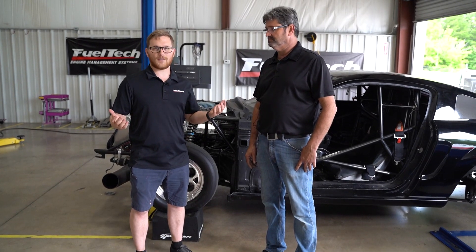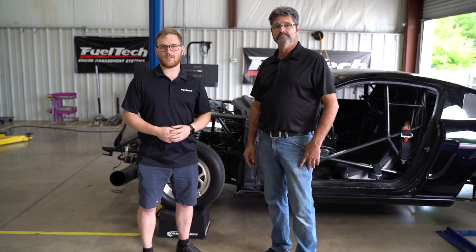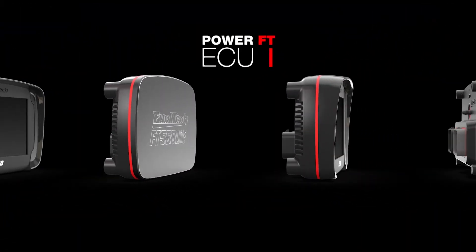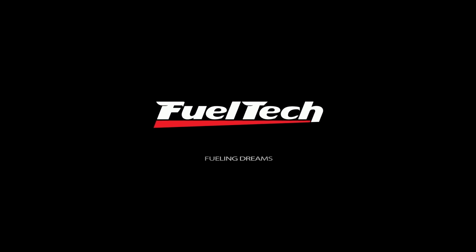And there you go, guys. We had an awesome time on the dyno today. Made some awesome power, a lot of noise, and we'll see you guys next time. Thank you.